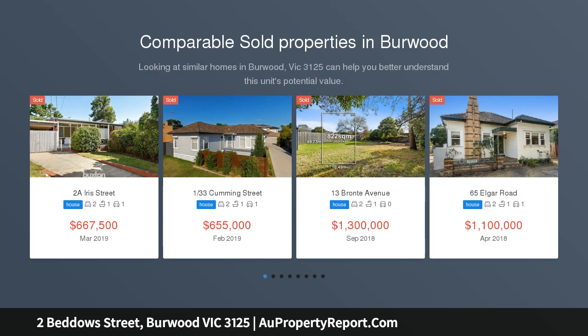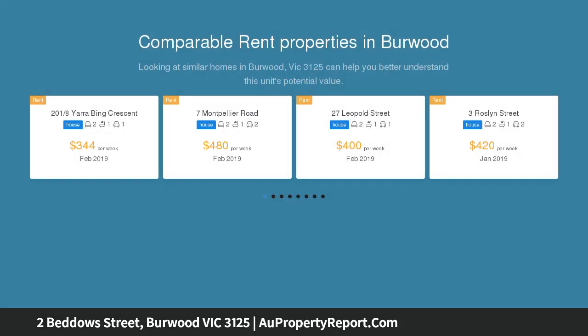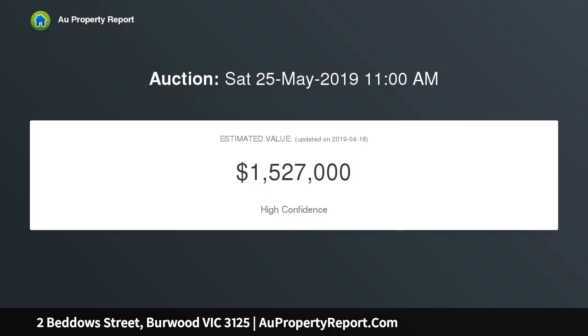This character-rich home's exceptionally spacious and versatile dimensions offer instant family appeal. Poised on a generous 744 SQM approx of land, there is limitless potential for updating, a luxury new home site, or perhaps a redevelopment project, STCA.